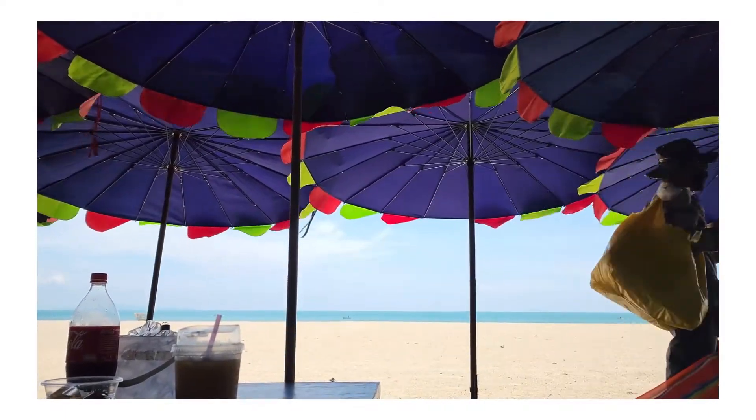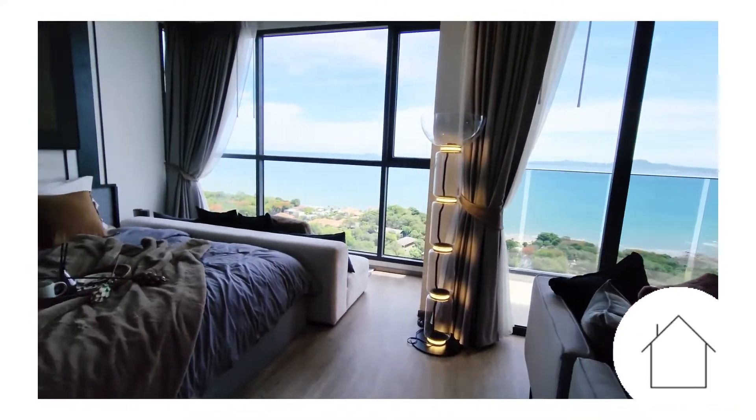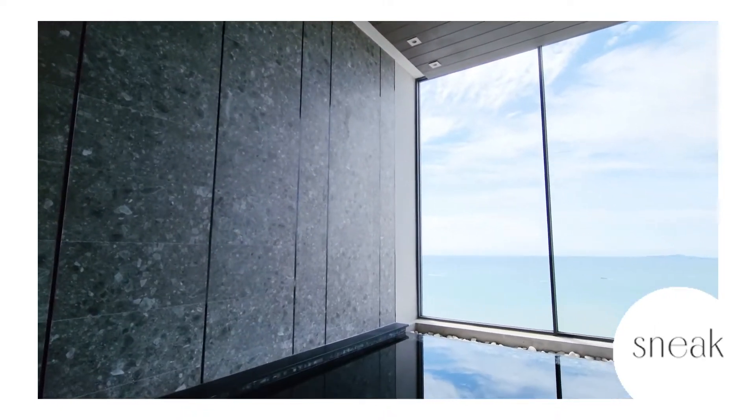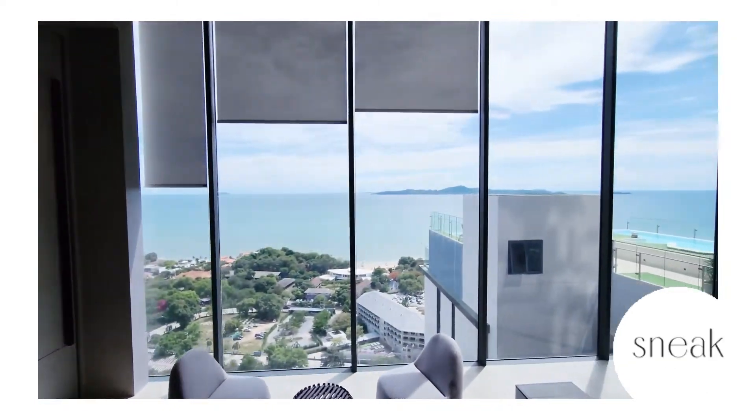During our vacation, we had a chance to stop by one of the luxurious beachfront condominiums located at what's called the Beverly Hills of Pattaya. So if you're up for the stunning scenery from your room, stay tuned for our next video.